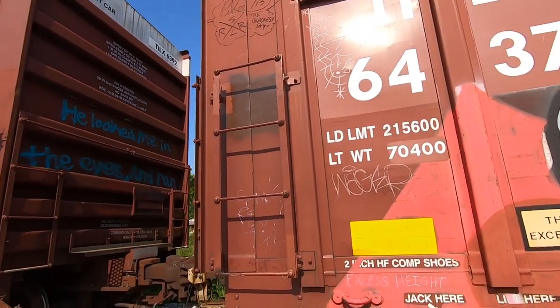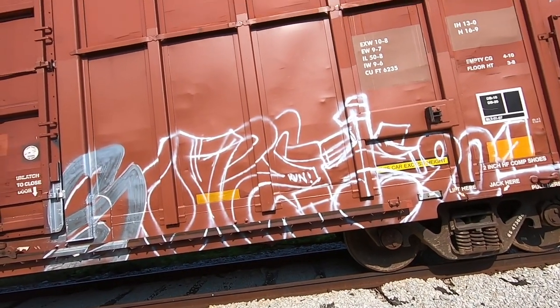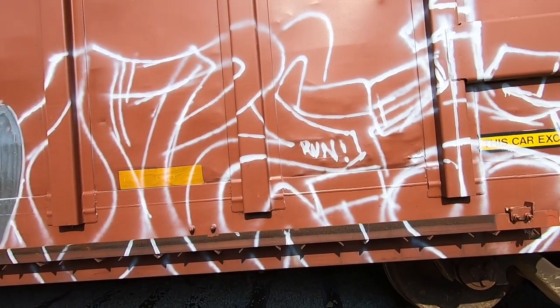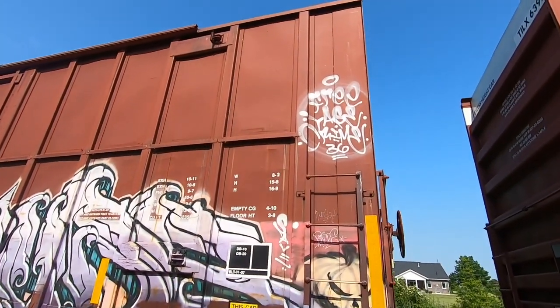Out of all these freight cars today we've only come across like one blank one and then a couple that are just trashy, but for having gone past probably 10-15 already that's pretty dope, and lots more to come. Someone put 'Run' right there and it does look like it's the same paint they were using for the actual piece, so I hope they were okay. 901 area code - I actually looked up where that is, I never would have guessed. Put it in the comments if anyone knows where the 901 is.